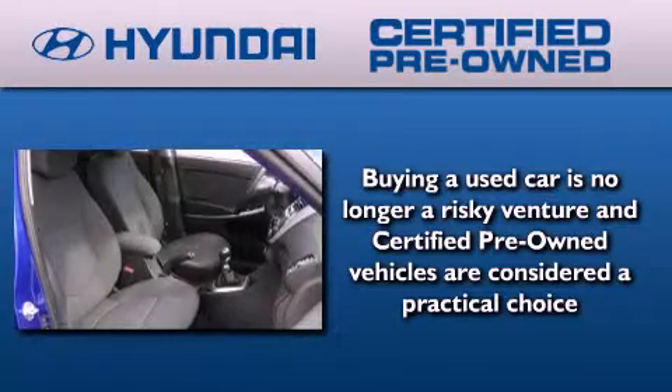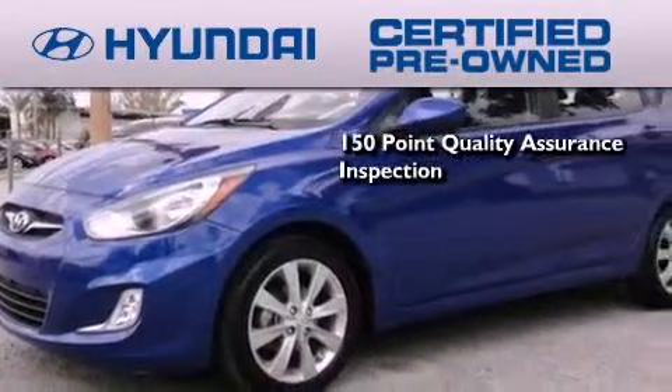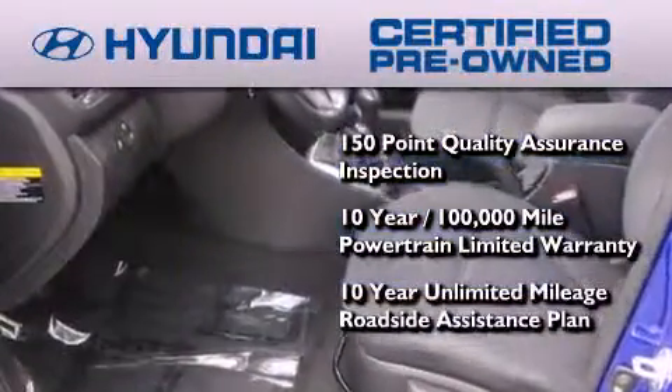The Hyundai certified pre-owned program accomplishes the goals of the value-conscious customer with offerings such as a 150-point quality assurance inspection, a 10-year, 100,000-mile powertrain limited warranty, and a 10-year unlimited mileage roadside assistance plan.